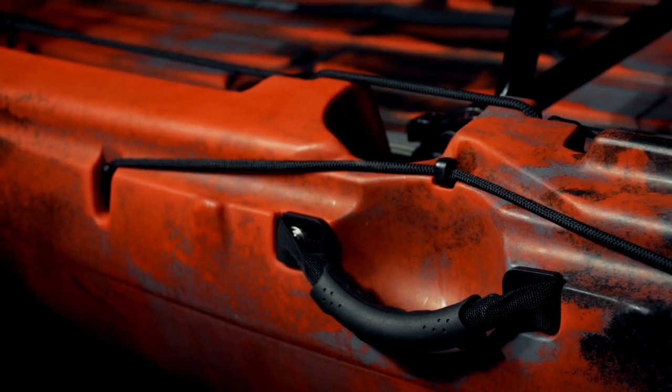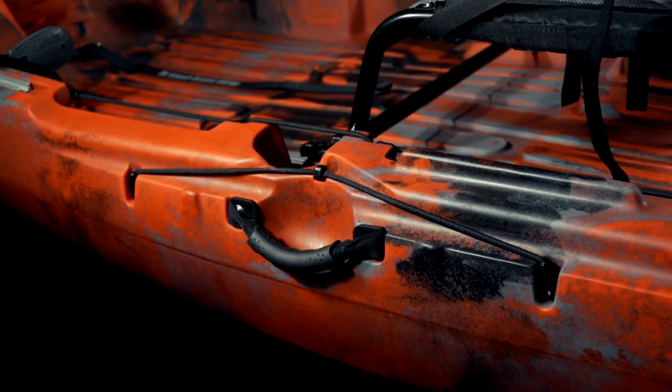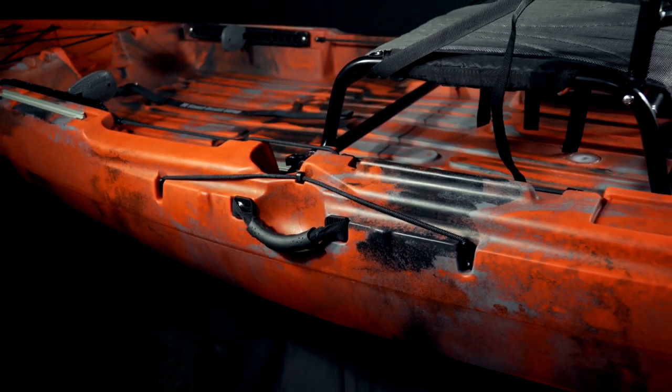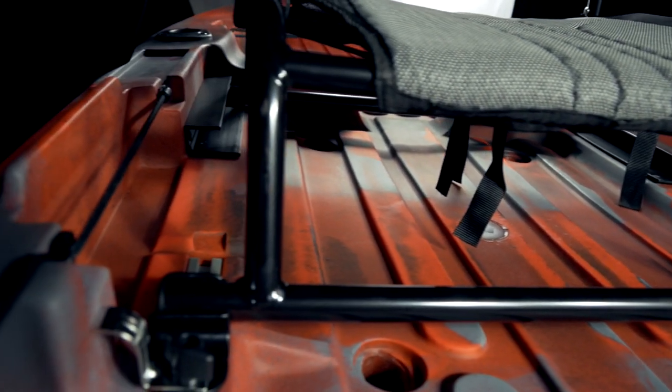Moving back a bit, we'll take a look at the seating area. Again, you have the molded-in cup holders on either side. You also have, just on the outside of the boat, a molded-in area to stage and store that paddle. We have a handle on each side of the boat, and if you take a look on either side of the seat, we have more tackle box storage areas. There's tons of room under the seat as well for even more gear.